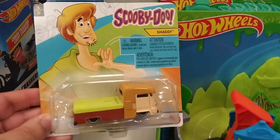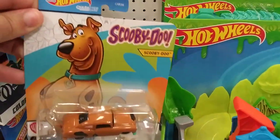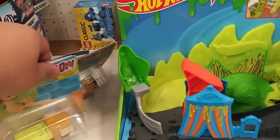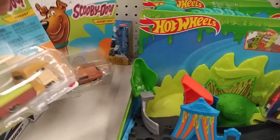Lookie what I just found — Shaggy and Scooby-Doo. Look at that. That's a cool find right there.